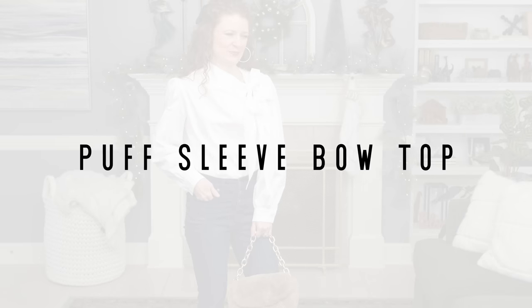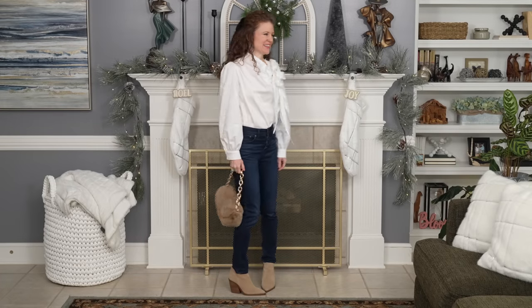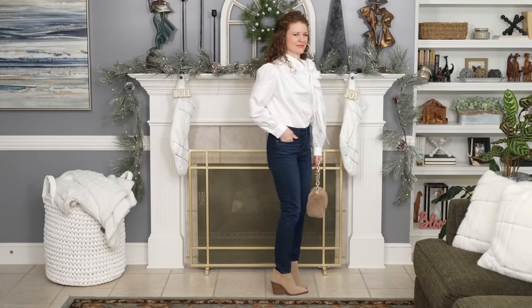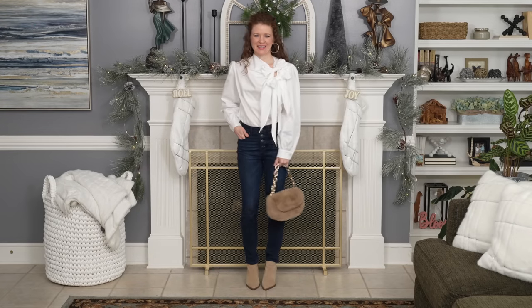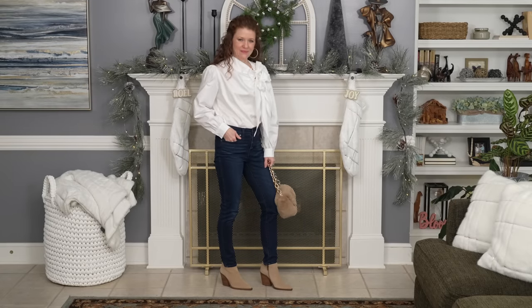Moving on from the dress, another item that can quickly become frumpy is this new white top with puff sleeves and big bows — it really adds volume to the top half of your body. I styled it with skinny jeans, tucked in, with a tan ankle boot and a matching tan bag. This is okay but there are a couple of things I don't love: my upper half looks way bigger than my bottom half, and the proportions aren't great. Sometimes when you have something bulky on top, you don't want something super slim on the bottom.